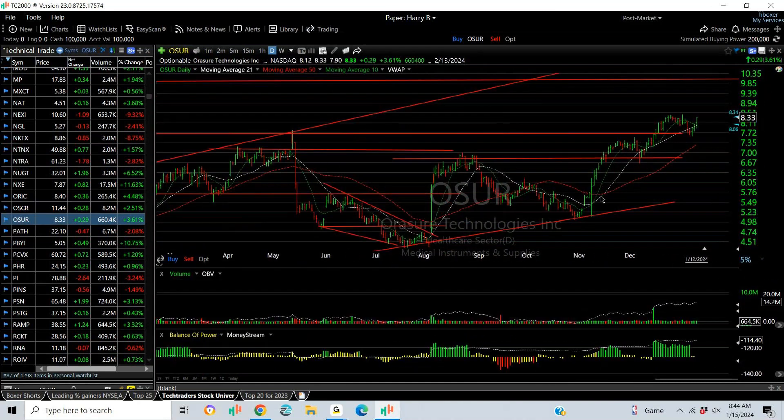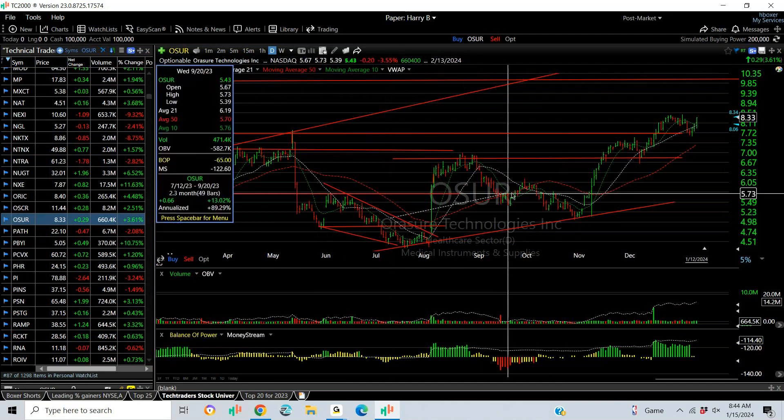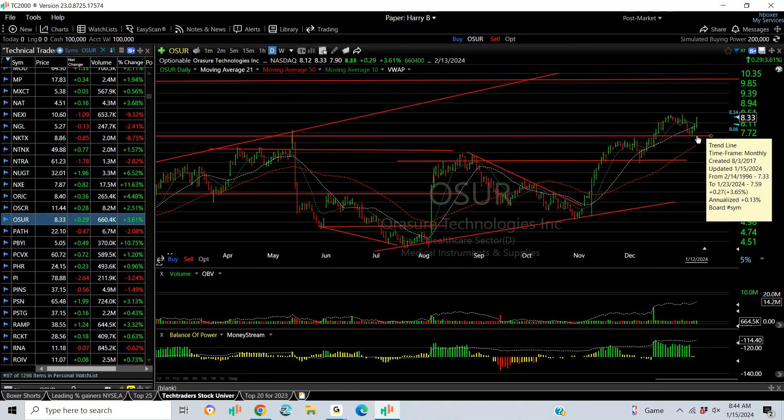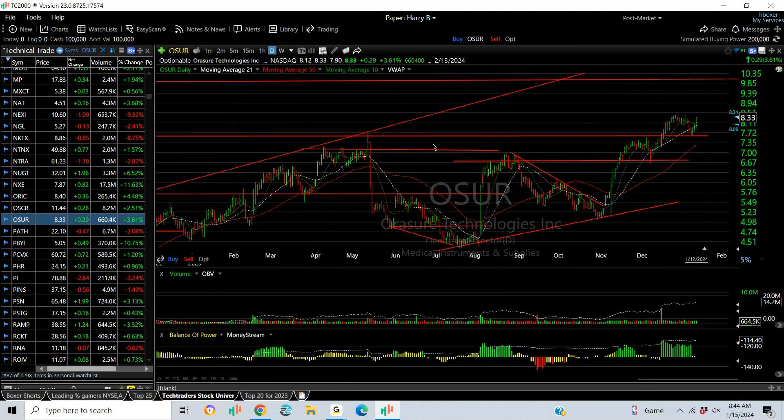OSUR: one, two, three, four, five little falling wedge. Breakout through the moving average, runs up, tests, pulls back, breaks out, and retests the breakout point. Right now it's moving up to a target — and my pain is a $10 stock. PATH: breakaway pop, and then I put a swing on it. Hasn't done much other than back and fill. The key is 26 — through that, you're looking at 30, 31.